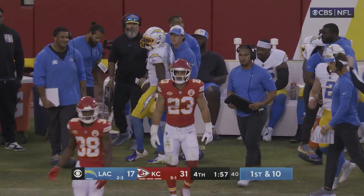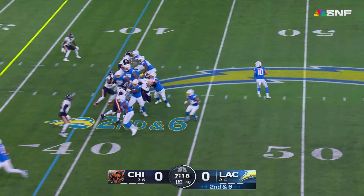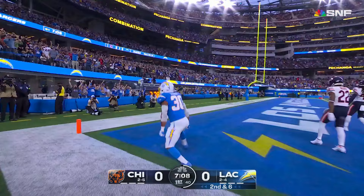The third down play — they got Palmer, look at him slip through the tackle. Now gloveless, Herbert's got Eckler and Eckler's got the sideline — Eckler got a touchdown! Austin Eckler from 39 yards out.